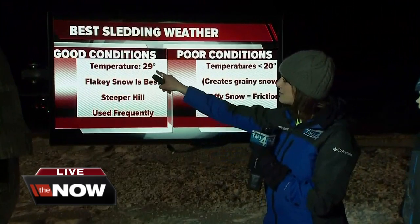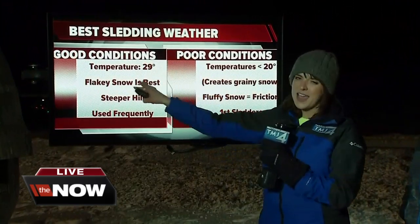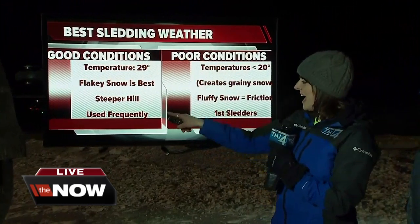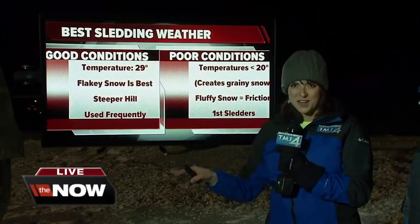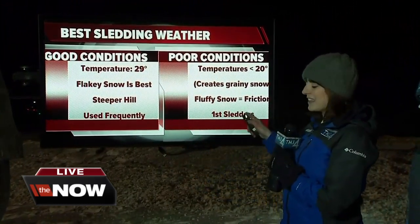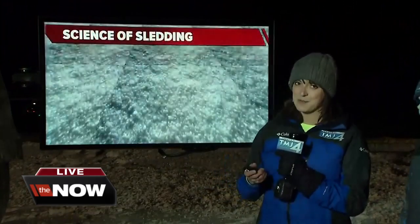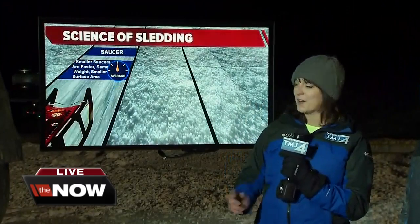Good conditions — that's going to be tomorrow. Temperatures close to 29 degrees. Flaky snow is usually the best, and you want to have a steeper hill like Lowell Park, and you want to have had a few people go down the hill already. Typically that first sled after a very fluffy snow, not the best. So sledding conditions may not have been the best today — tomorrow they will be better.